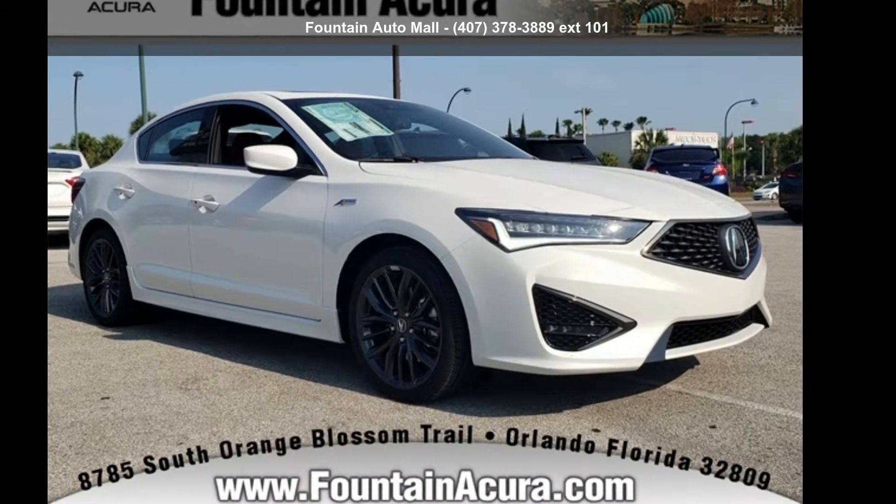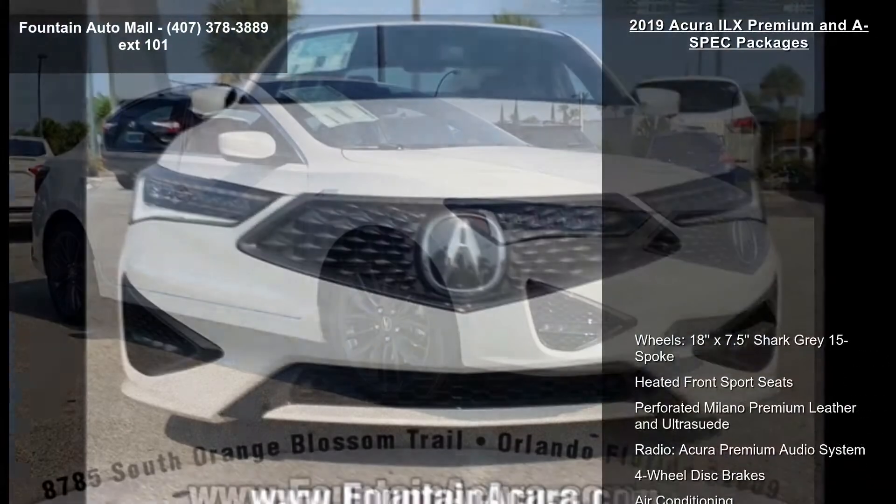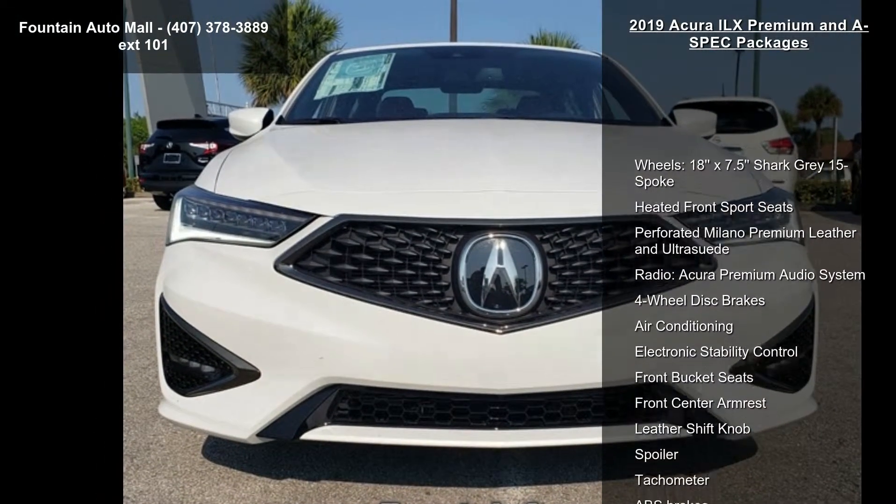Imagine yourself in this Acura 2019 ILX Premium and A-Spec Packages. Don't miss this great deal on a luxury vehicle.